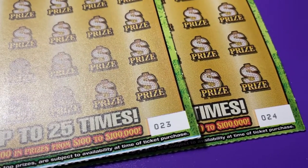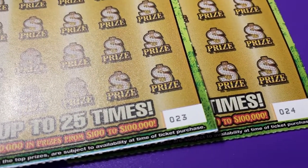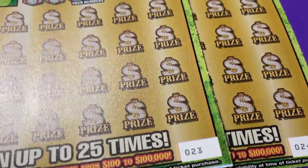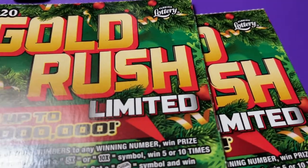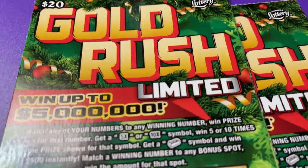Are you ready? I got two tickets, 23 and 24. Ticket 23 has a white line. Christmas edition, Gold Rush Limited. Let's scratch.